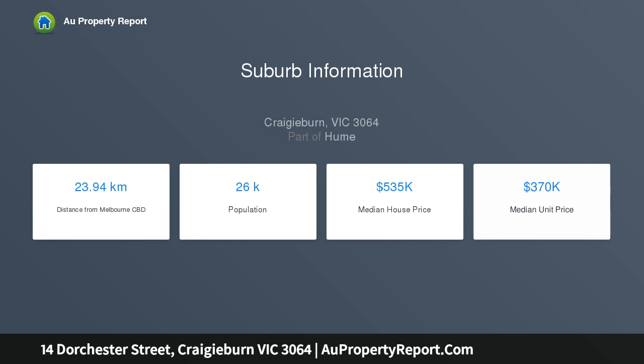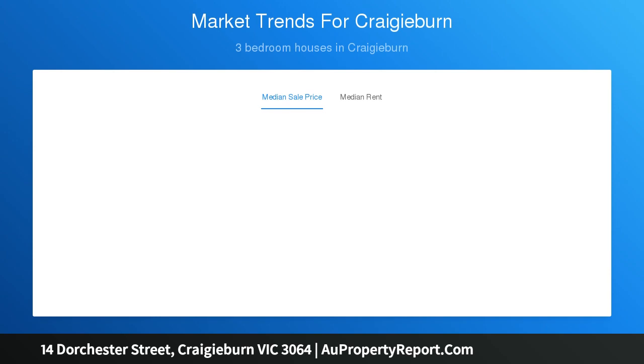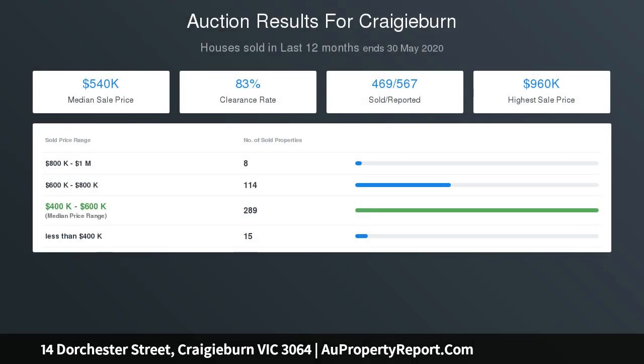Ducted heating and cooling, high ceilings, oversized workshop, garden shed, double car garage, landscaped manicured gardens, and all this set on a huge parcel of land in one of Cradyburn's most illustrious locations.